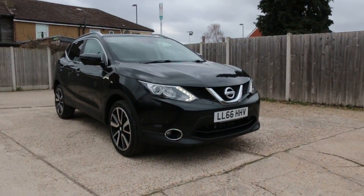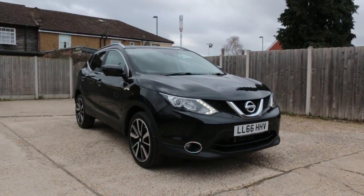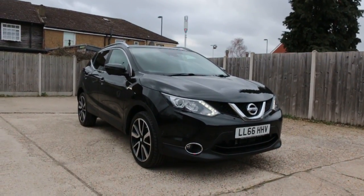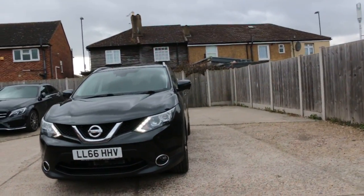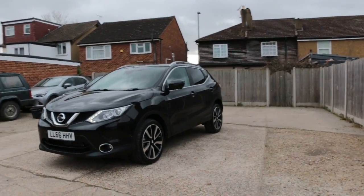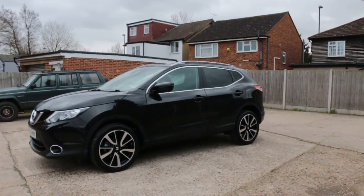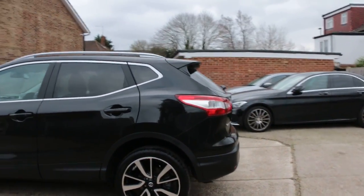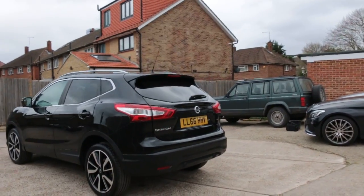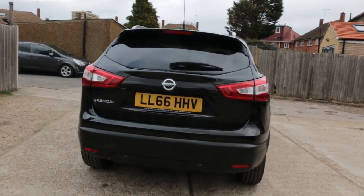That was available at McCarty Cars — Nissan Qashqai 66 plate, 2016. It has daytime running lights, parking sensors, privacy rear glass, rear parking sensors, and a reversing camera.